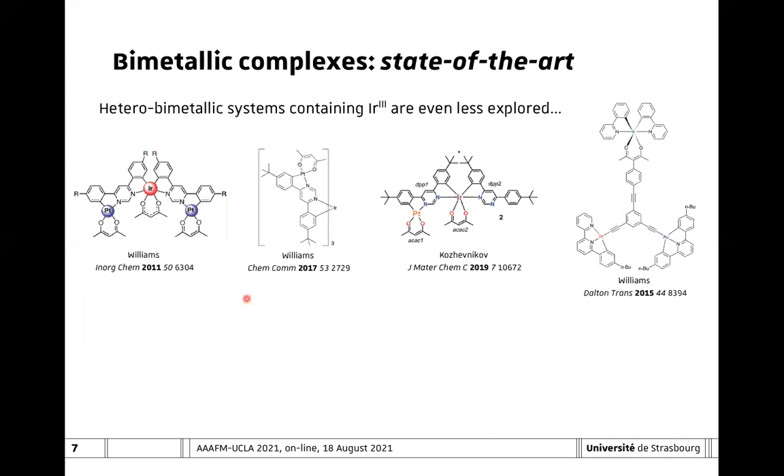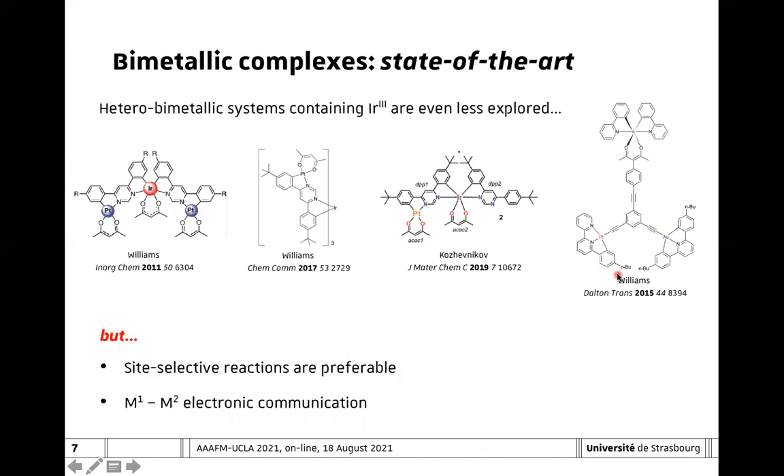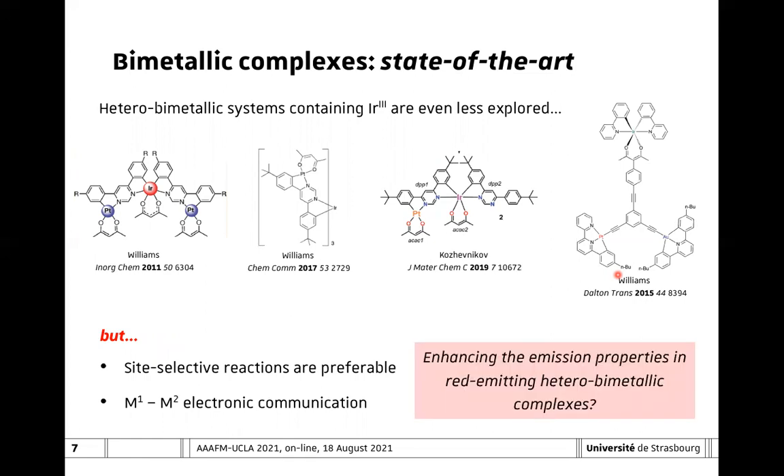On the other hand, heterobimetallic complexes—in particular those containing iridium metal centers—are much less explored. The few examples in the literature are those shown here in the slide, and this is because they require site-selective reactions in order to improve the reaction yield, and also careful design of the ligand environment around the metal, in order to avoid metal-metal electronic communication. So we were wondering whether it is possible to enhance the emission properties in red-emitting heterobimetallic complexes.